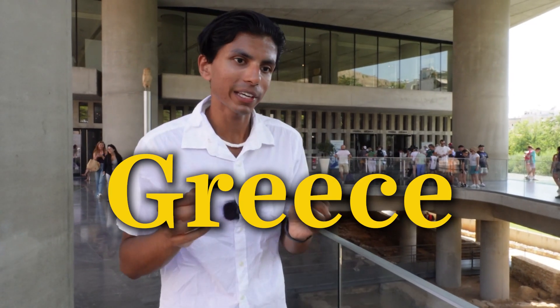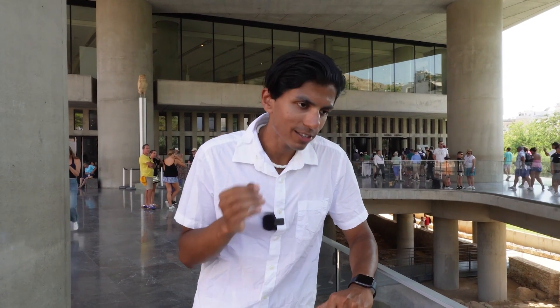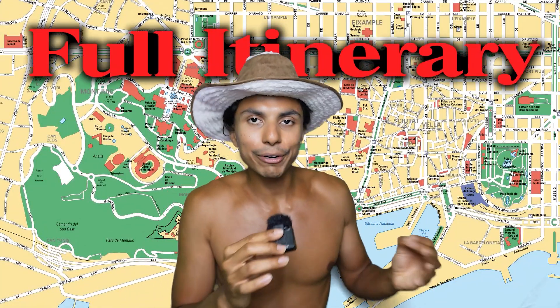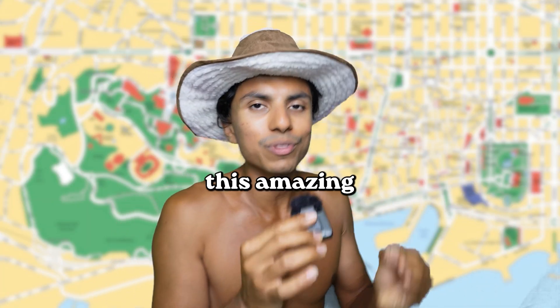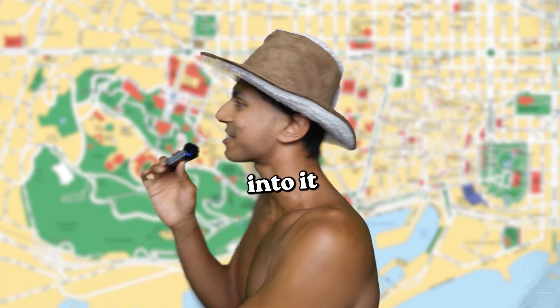This is day two of us exploring Athens, Greece like no one has ever explored. We are starting off with this amazing journey at the Museum of Icaropolis. If you want a full itinerary to have the best day ever, click the first link in the description and I'll go ahead and send you this amazing itinerary. Let's get into it.